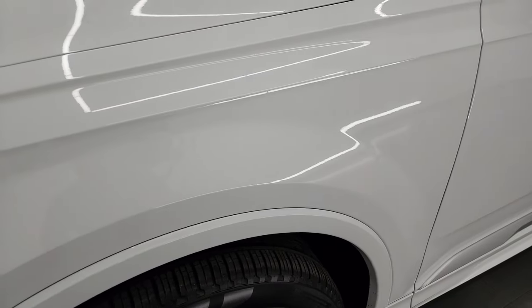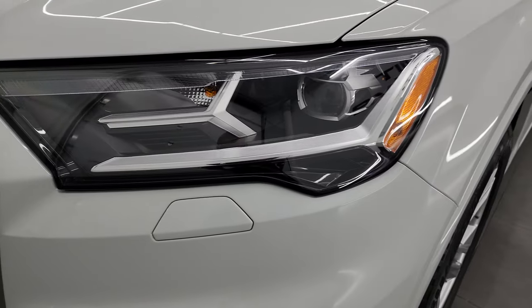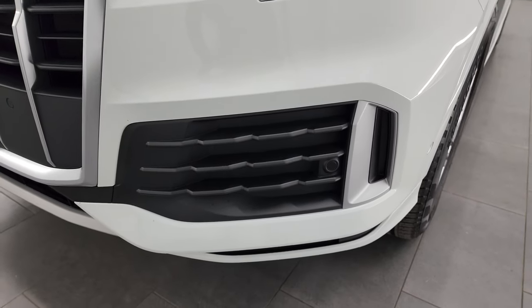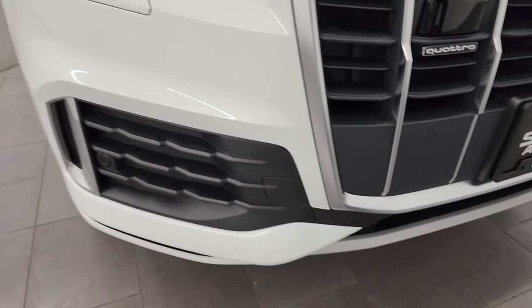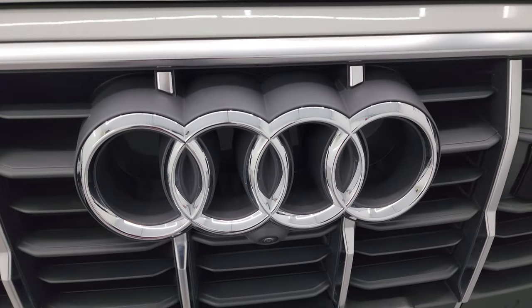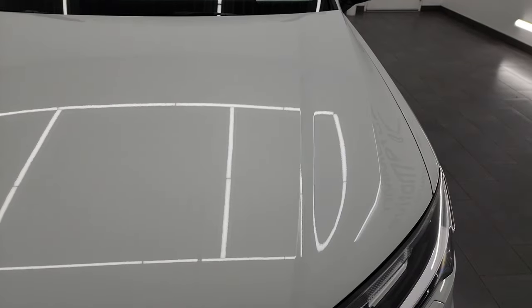Front fender is in excellent condition — I didn't see any dents or dings on there. It does have the LED headlamps and LED running lights. We'll turn all those on at the end of the video so you can see just how bright they are. Front bumper parking sensors — no major dents, dings, scuffs or scrapes on that front bumper. The Audi logo looks good and the hood is in fantastic condition as well.